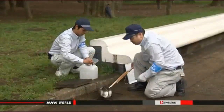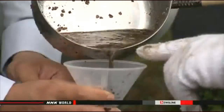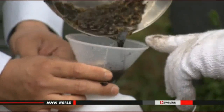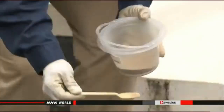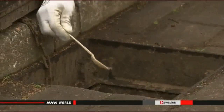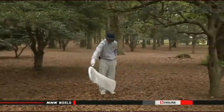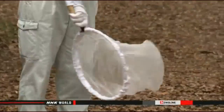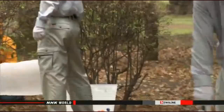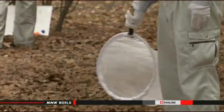Officials with the Tokyo Metropolitan Government are starting their fight against the dengue virus before mosquito season sets in. They are looking for larvae in stagnant pools of water and dropping pesticide into gutters in nine parks. They are also trying to catch insects to see if they are carrying the virus. Last year, about 160 cases of dengue were confirmed around the country.